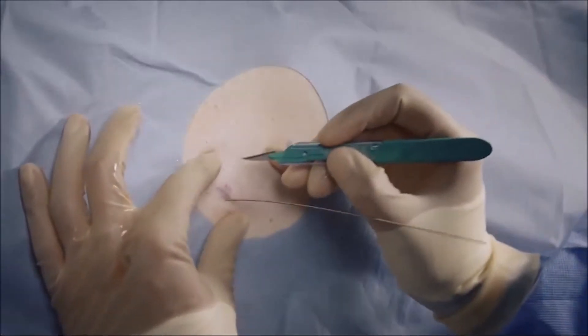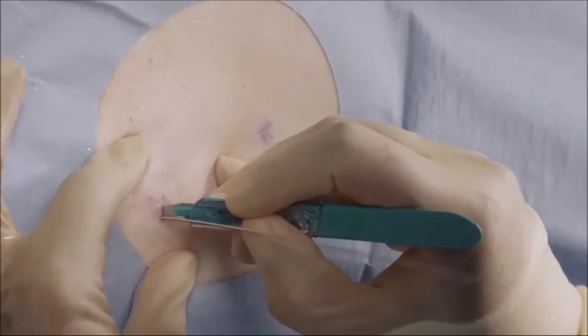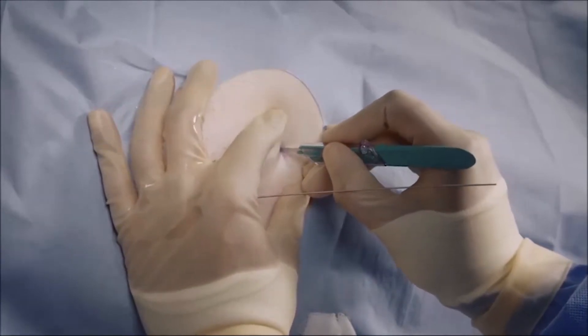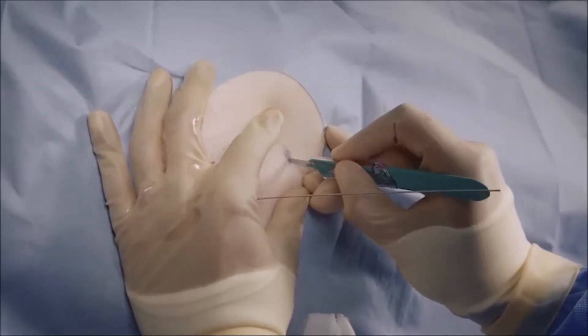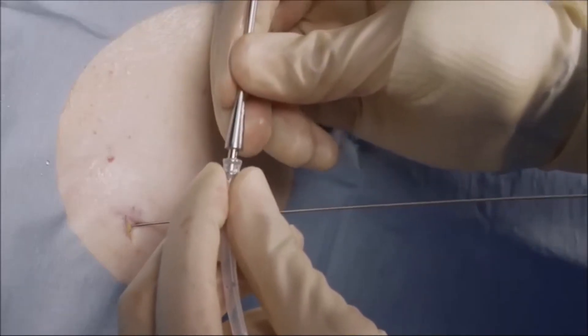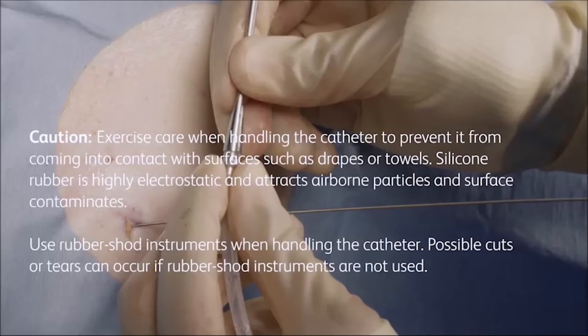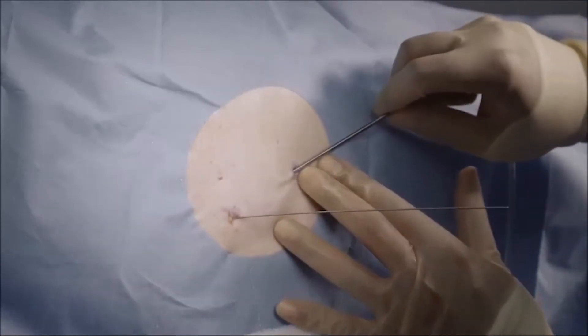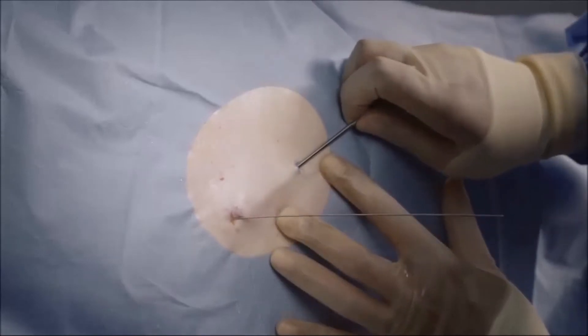Make a 1 cm incision at the guide wire insertion site. Make a second 1-2 cm incision at the catheter exit site. A smaller incision may provide better security for the catheter. Attach the fenestrated end of the catheter onto the tunneler. Pass the tunneler and catheter subcutaneously from the second incision up to and out through the first incision at the guide wire insertion site.